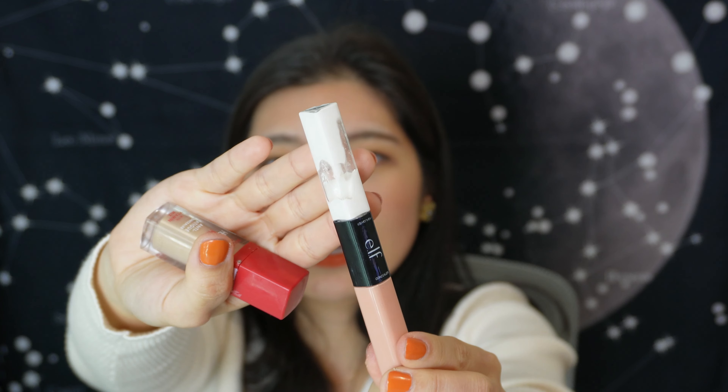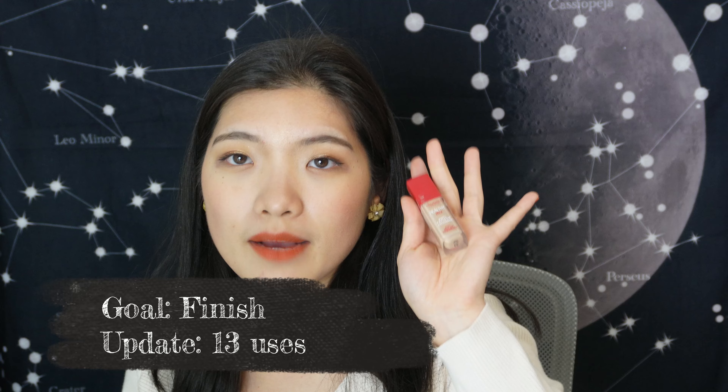Moving on to concealers: I've got the ELF Conceal and Highlight two-in-one, which I've decided to declutter. You can see it's separating and it's just reached the point where it doesn't do anything for me anymore. I used it nine times when tracked, so that's a declutter. I also have the Bourjois Healthy Mix Cream Anti-Fatigue Concealer — my goal is to finish this and I've tracked 13 times of usage so far.